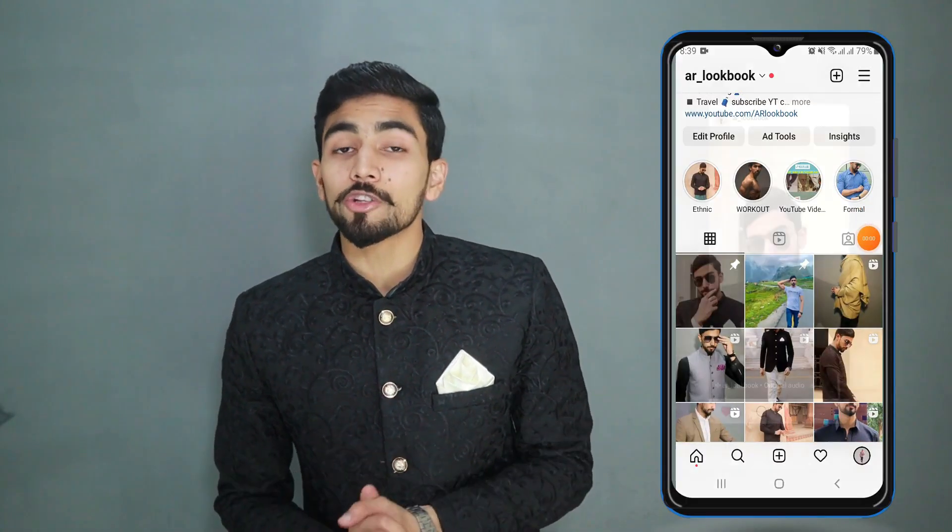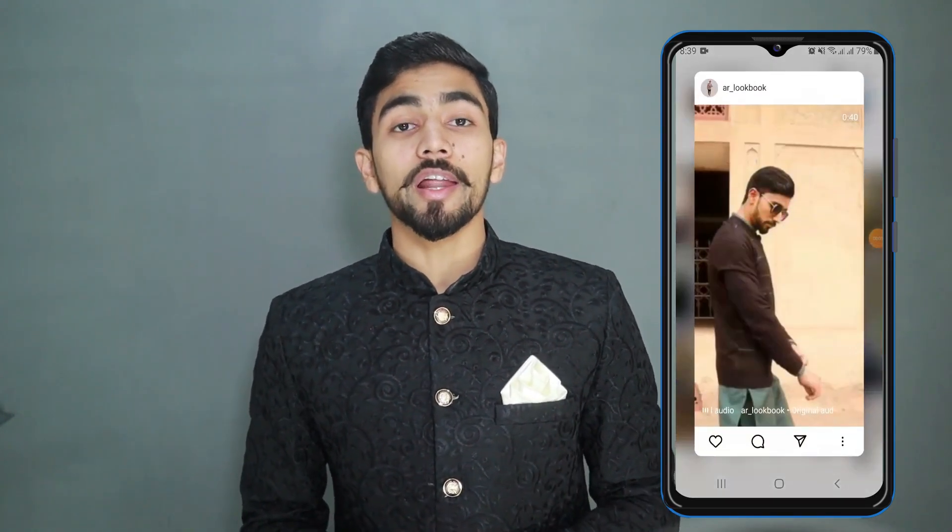Before we start, if you don't follow me on Instagram then go follow me there. I am daily posting fashion and fitness guidance. Also, if you have any question about fashion, fitness, and grooming, you can DM me on Instagram and I will answer you instantly.